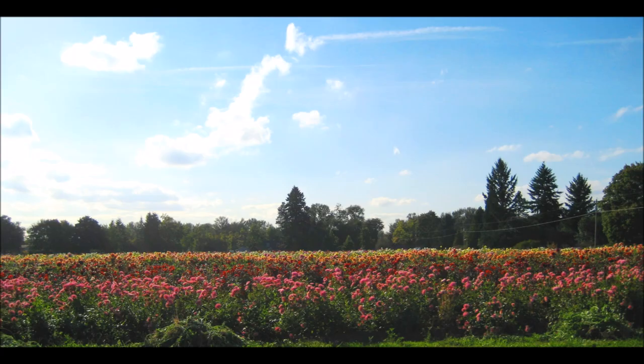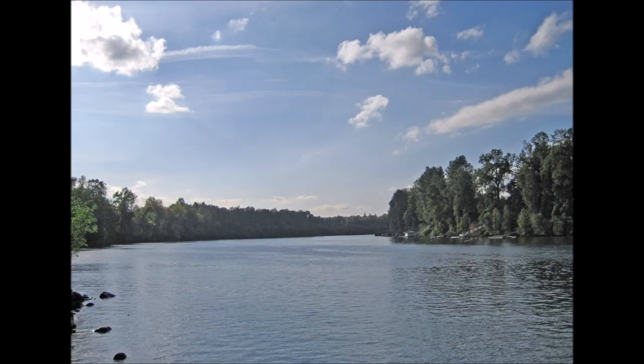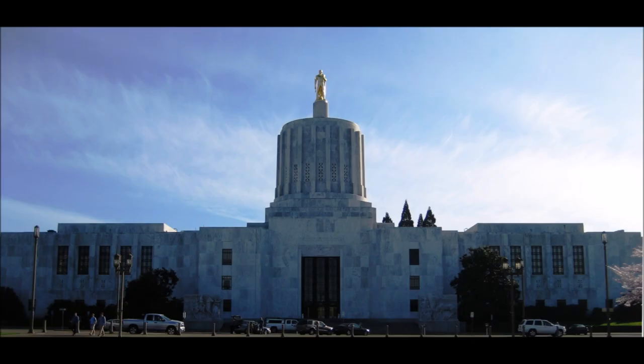The Willamette Valley is located in between the coast range and the Cascade Mountains to the east. The Willamette River flows through this area. Seventy percent of Oregon's population lives here. There is a large proportion of fertile soil and a mild climate, which has contributed to the growth of the Willamette Valley.